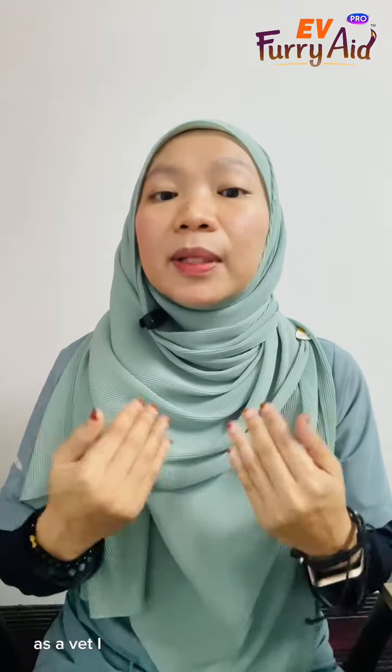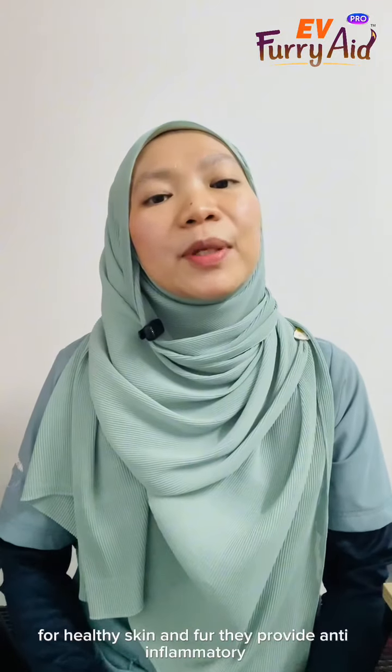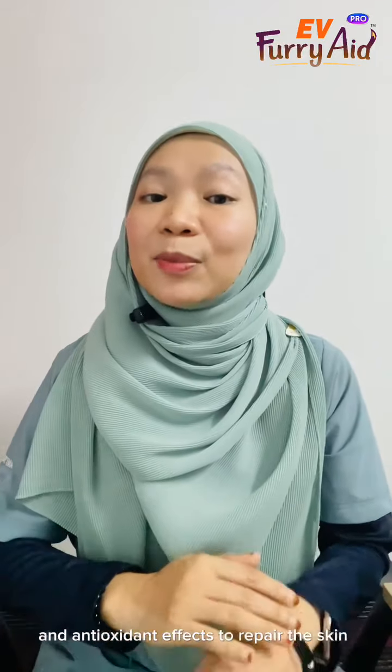As a vet, I believe supplements can be vital for healthy skin and fur. They provide anti-inflammatory and antioxidant effects to repair the skin barrier.